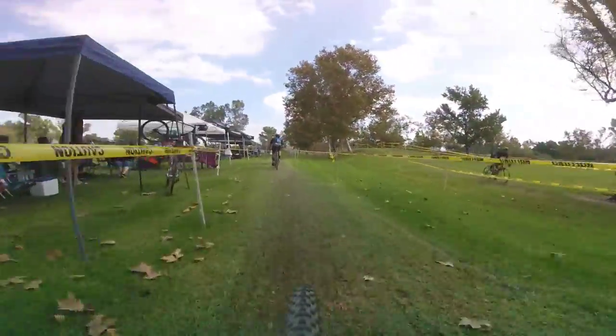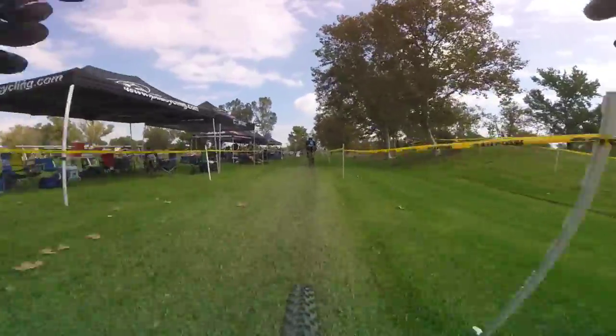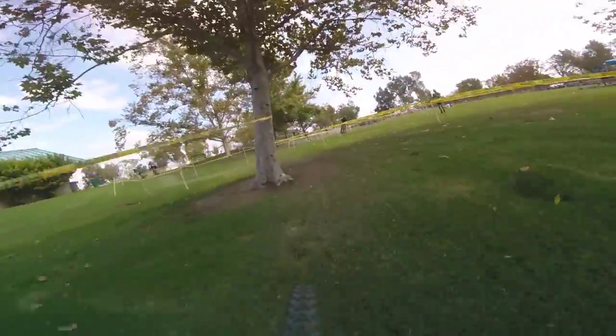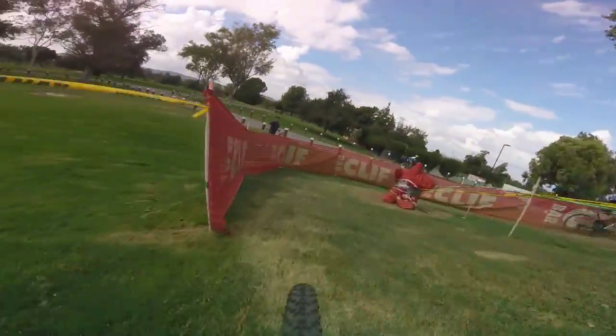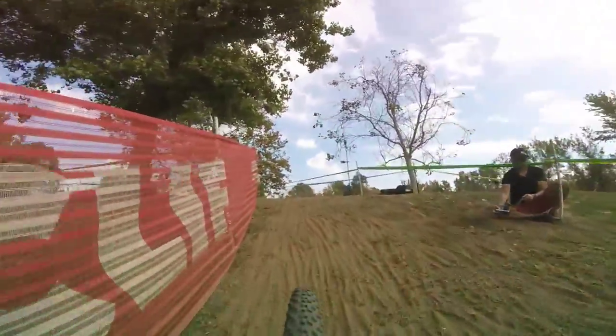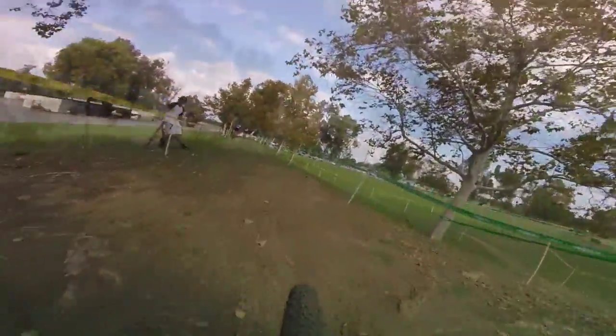The elastic starts to stretch, then snap. I'm unhinged. Now I'm in a weird no-man's land — on my own, I'm not fast enough to bridge up, but I still don't want anyone behind me catching. I'm in fifth place, which is the last spot on the podium. I try to keep smooth, drive good lines, keep the power up.